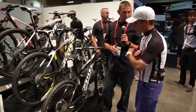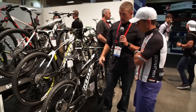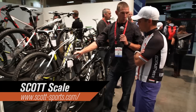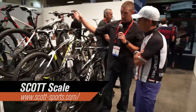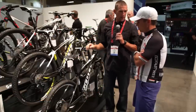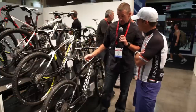You saw the Spark — that's the full suspension. We've had great success with that with Nino. This is his other weapon of choice — the Scale. He's won two world championships on the Scale. His bike's on the outside here. 17 pounds — a clear winning machine. A couple of things stand out as features on the Scale.